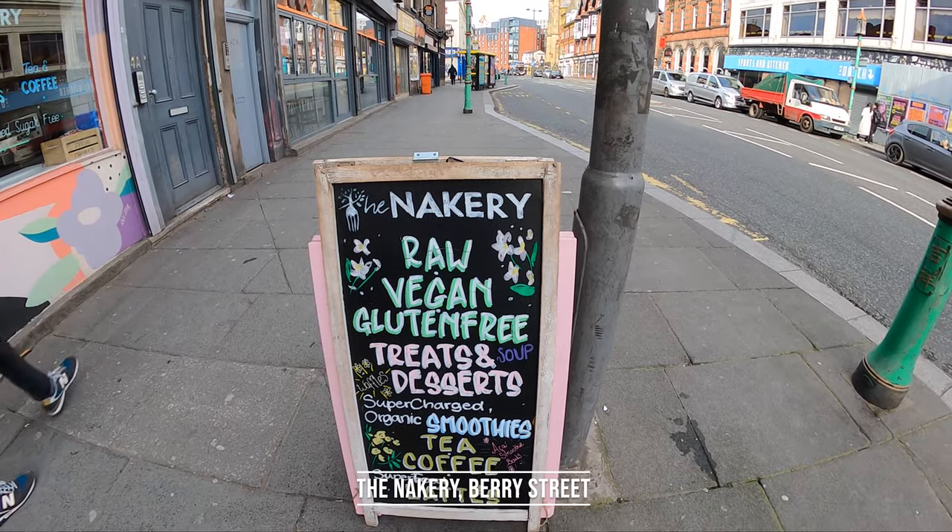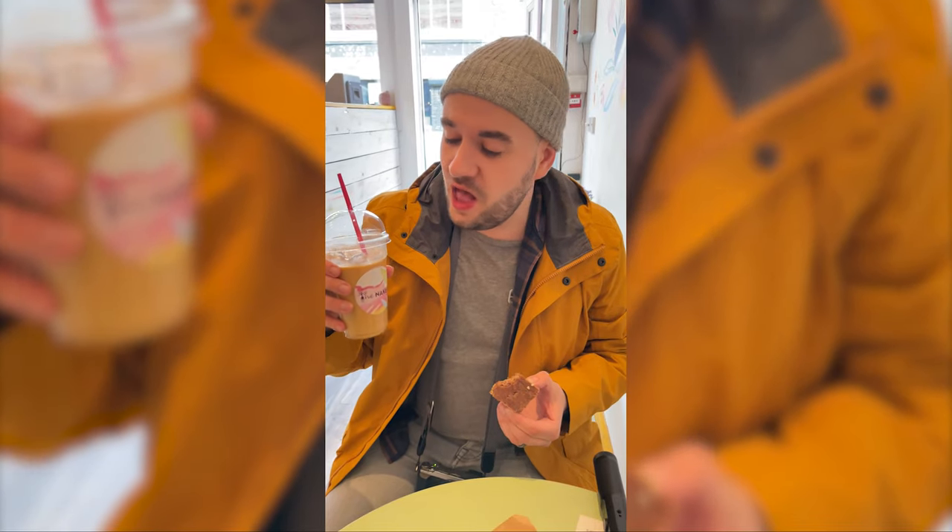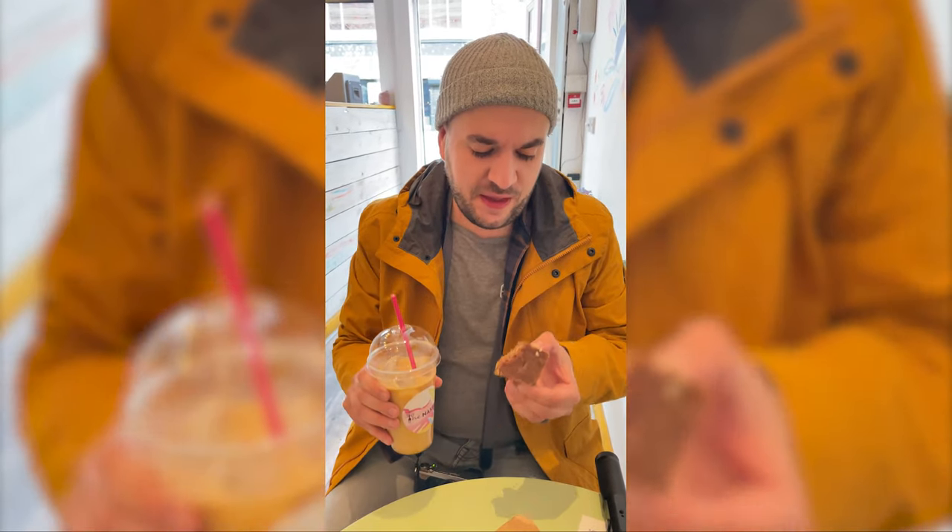After giving our brains a bit of a workout, the next stop was the Nakery. I opted for an iced caramel latte and also got a caramel and cookie milk slab.